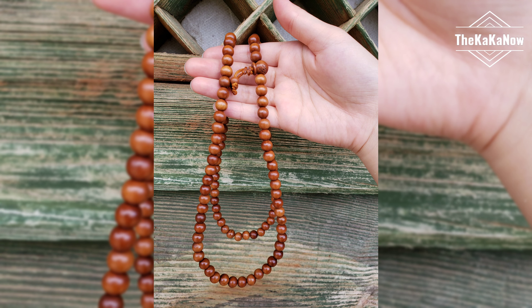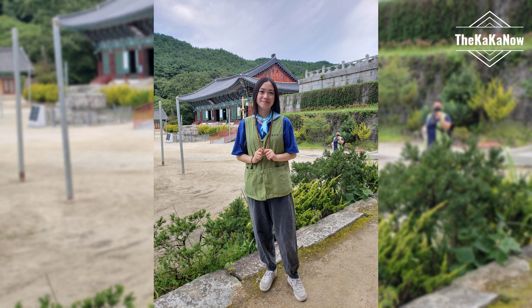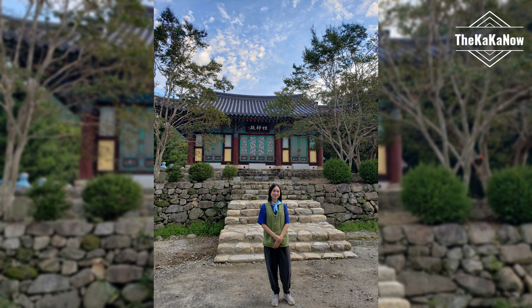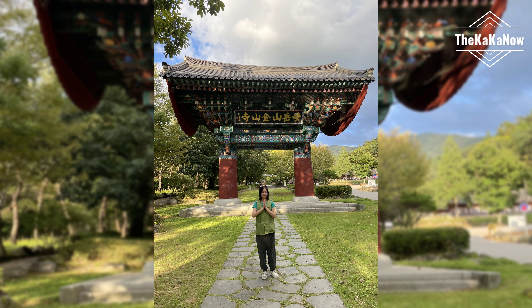I put so much effort into making these beads, but I'm so proud that I finished it. I learned a lot here and got to experience a different culture. I highly recommend doing a temple stay at least once. Thanks for watching — please like, comment, and subscribe. Bye!